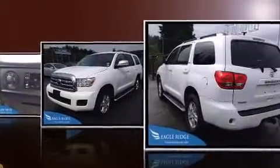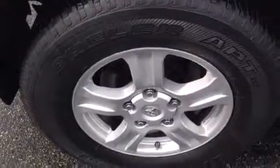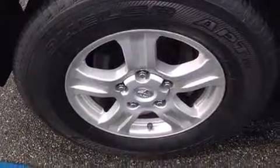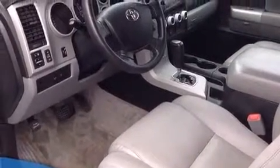A wealth of standard features means that you no longer have to sacrifice. Like leather upholstery, front and rear reading lights, one-touch window functionality, heated door mirrors, remote keyless entry, a trailer hitch, and the power moonroof opens up the cabin to the natural environment.